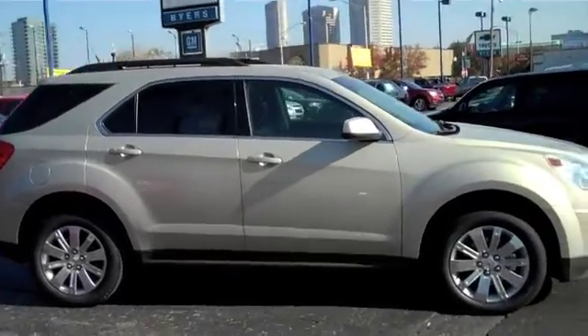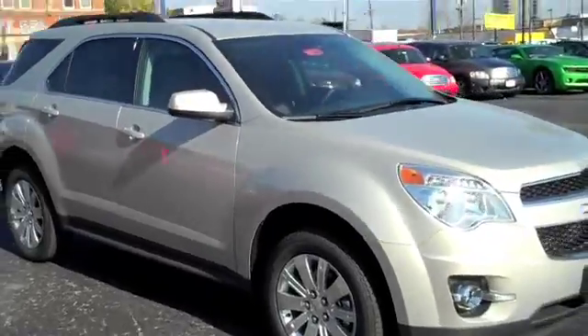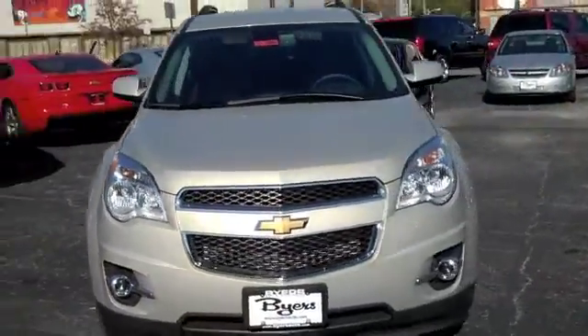Welcome to Byers Chevrolet located at 555 West Broad Street in downtown Columbus, Ohio. Today we've got a 2011 Chevrolet Equinox for you guys to take a look at. It's a 2LT with all-wheel drive.